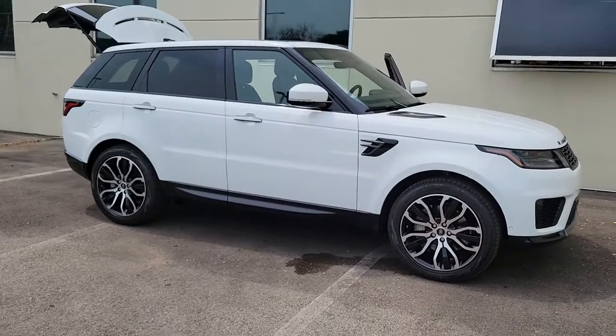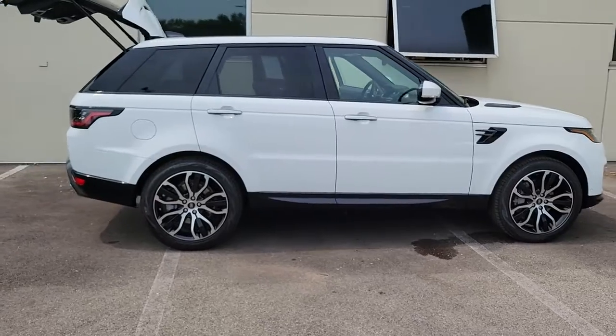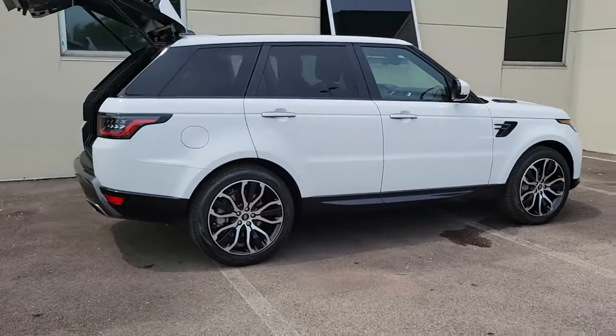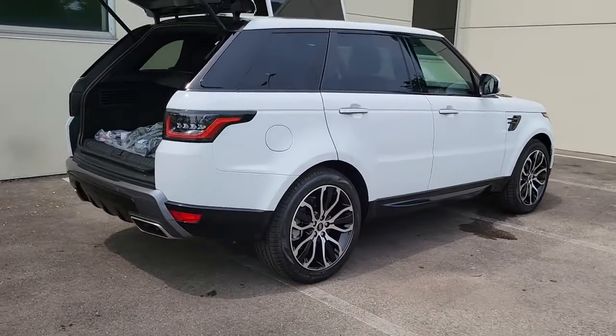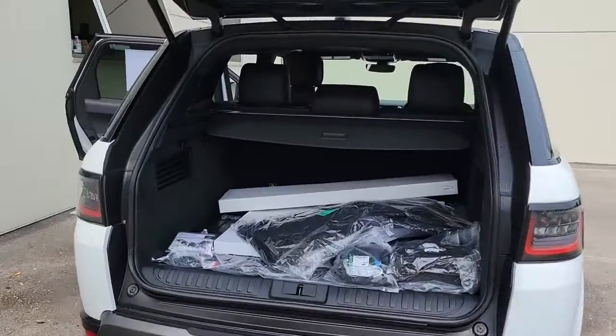Check out this 2022 Land Rover Range Rover Sport. Make the most of every drive when you travel in modern style and comfort. Sculpted lines and a quiet cabin soothe your mind while the latest safety and infotainment tech keeps you secure, focused, and entertained.